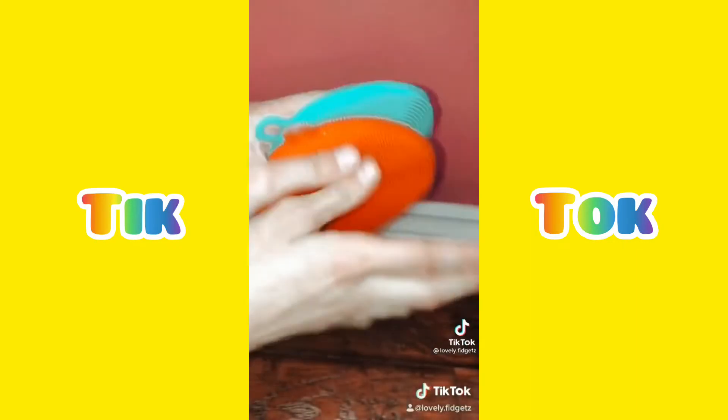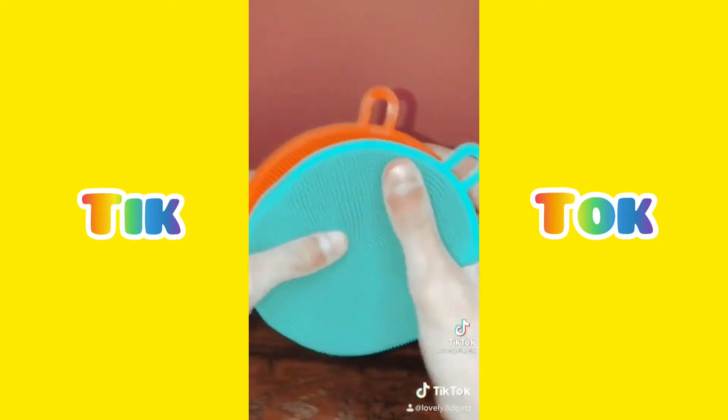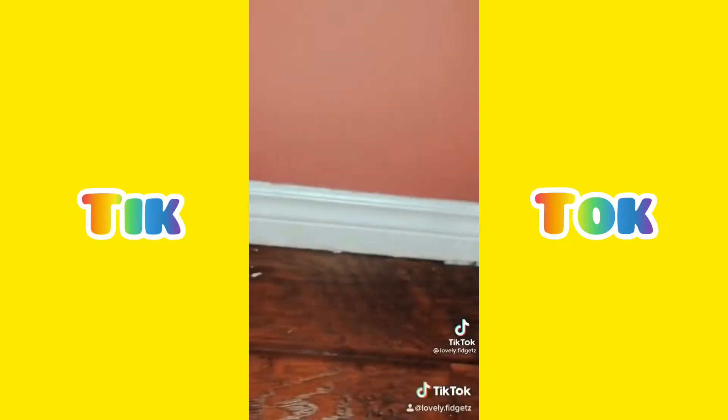The first thing I got was these sensory textured fidget toys. I got it in this teal color and this red color, and if you stick them together and unpeel them it feels so good. I even love the colors — such a lovely fidget toy.